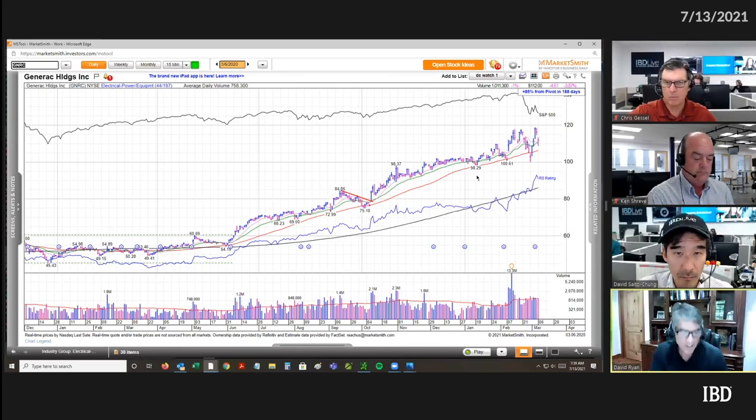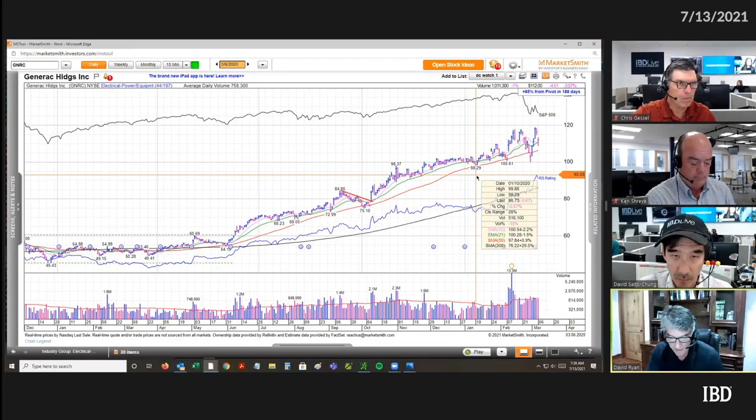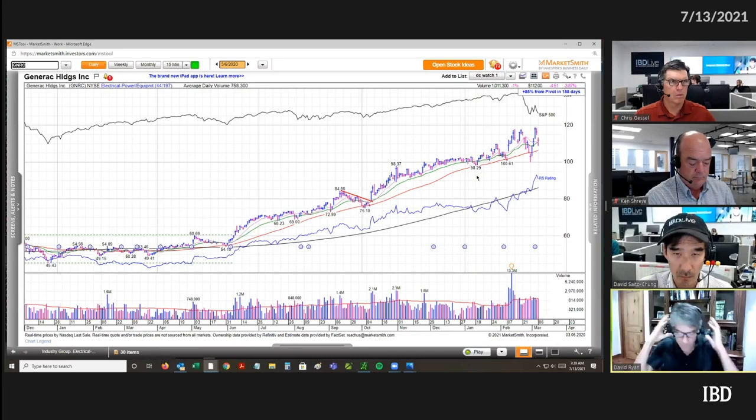Constant higher highs, higher lows, always in a nice uptrend. The consolidations on this move — and on a lot of great stocks — are short. They rarely last more than three weeks. They're all two weeks pullback and then the stock just takes off and goes again.